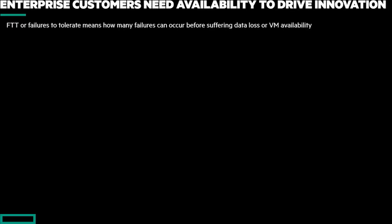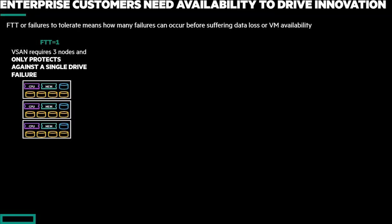The third point I want to talk about is around availability. This is a really key discussion to have because it directly equates to a customer's ability to innovate. What I've seen is a lot of times this isn't initially a key area, but after a discussion to understand what it really means, a lot of customers have really changed their minds. When we talk about things like vSAN, they use this concept of FTT — failures to tolerate — meaning how many failures can occur before I'm going to have some type of data loss.